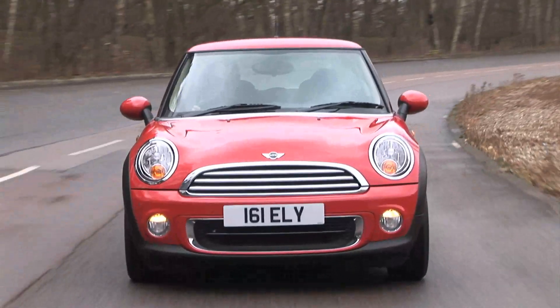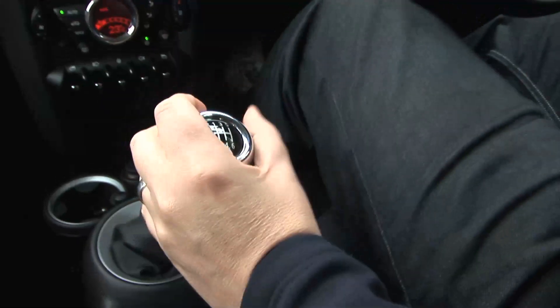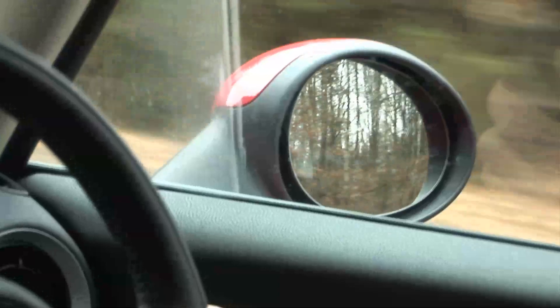The ride is firm and sometimes bouncy but not uncomfortable. Less happily, the MINI lets in too much road noise and there's quite a bit of wind noise on the motorway.